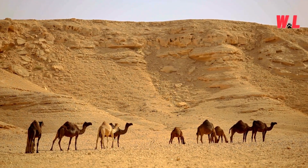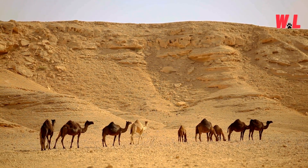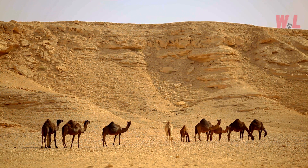Camels can maintain a steady pace over varied terrain, from shifting sands to rugged mountains, without breaking a sweat — quite literally. Their ability to cover vast distances without succumbing to exhaustion is nothing short of extraordinary. In the desert's endless expanse, camels are the undisputed champions of endurance, embodying the spirit of perseverance in the face of adversity.